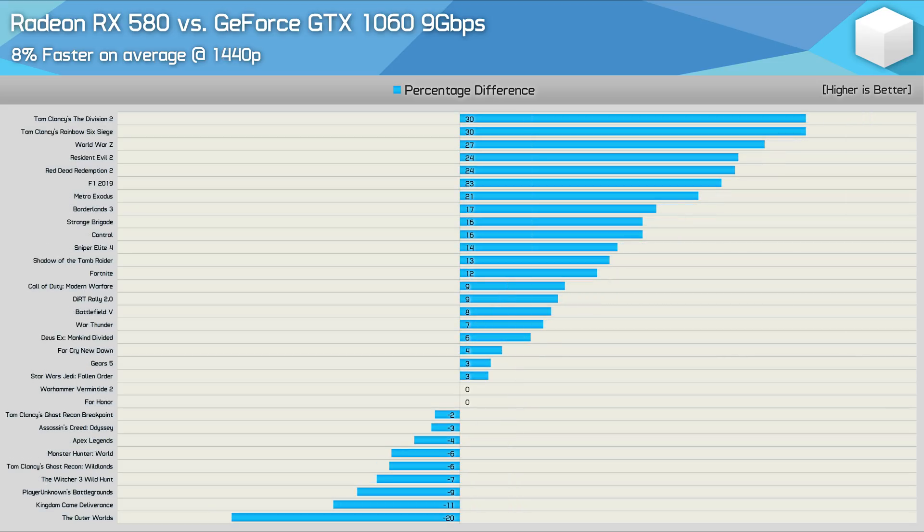The margins grow further in AMD's favour at 1440p. Here the RX 580 was 8% faster on average — its biggest win over the GTX 1060 since this battle started. It would seem as though the extra 2GB of VRAM is now coming into play, and we certainly saw this in titles such as Red Dead Redemption 2.